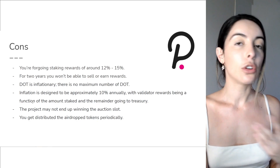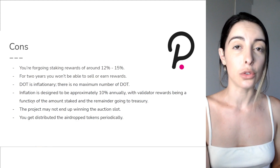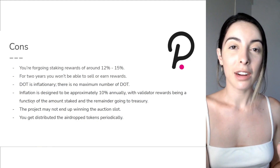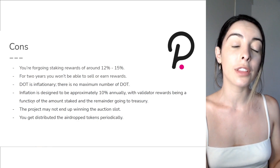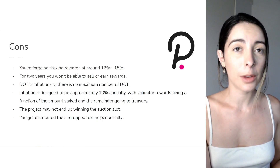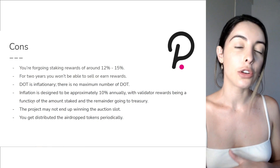Say DOT goes to $100 or $200 — you can't take profits on the DOT tokens that you supplied to the crowd loan. Also, DOT is inflationary, which isn't great — inflation is designed at around 10% annually. The DOT that you supply to one of the projects you want to win the slot might not even win the slot. And you get distributed the airdrop tokens periodically.